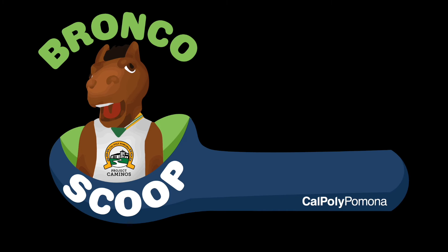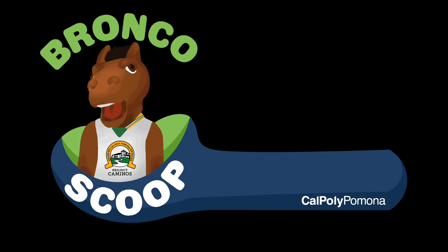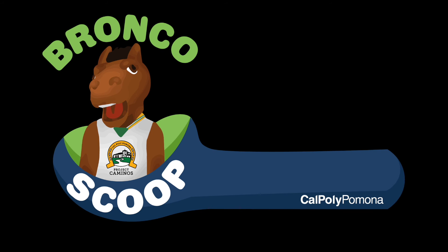Fun fact number six: WK Kellogg donated the land that Cal Poly Pomona rests on, the original Arabian horses, and much more. He adored the horses so much, and because of all his generous donations, this is why Cal Poly Pomona's mascot is a Bronco. Fun fact number seven: students of the College of Hospitality Management operate and manage CPP's very own restaurant called Restaurant at Kellogg Ranch, or RKR. Students gain professional experience by providing excellent guest service and preparing quality food — that's more of that learn-by-doing that Cal Poly Pomona is so famous for.